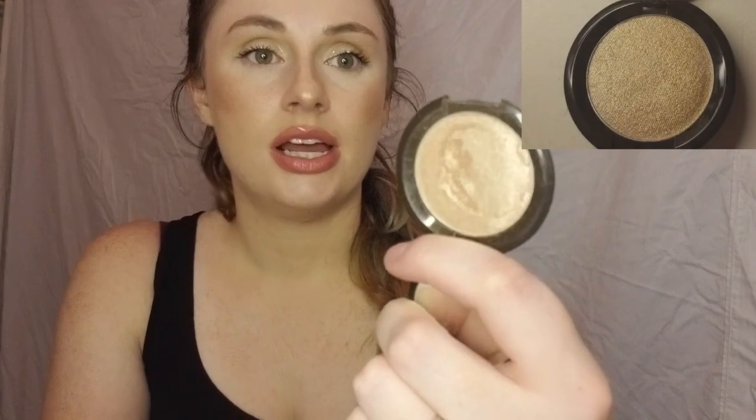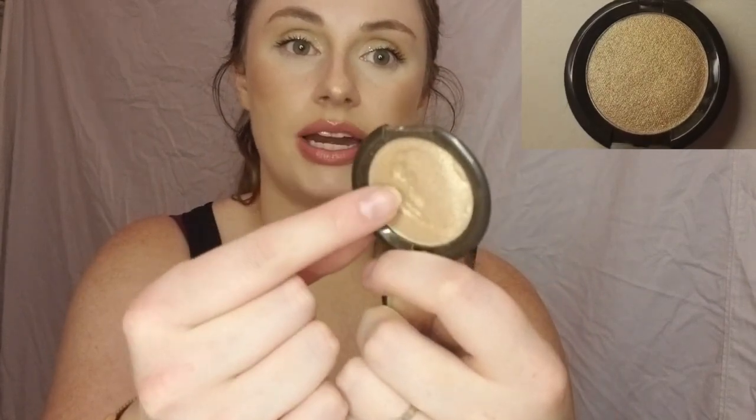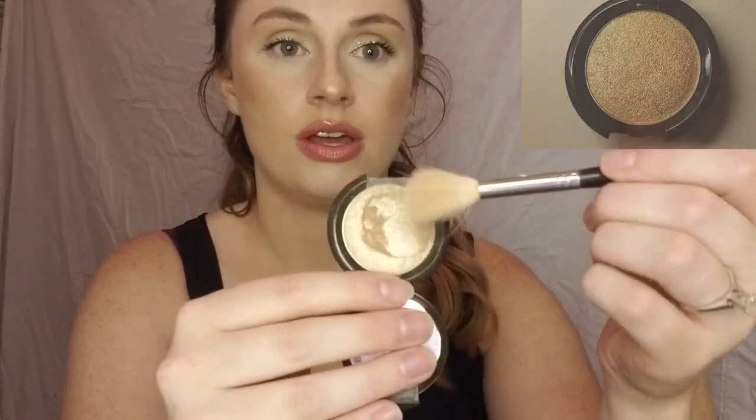Whenever I finished the LaRoc highlighter, I put this one in — a little mini size from Becca in shade Opal. This was brand new when I started, and you can see there's quite a big dip right here because I kind of lay my brush right there. It has a really nice dip. I'm hoping within the next month I can hit pan on this, and then I'll throw in another highlighter — Lord knows I have so many highlighters I want to hit pan on.